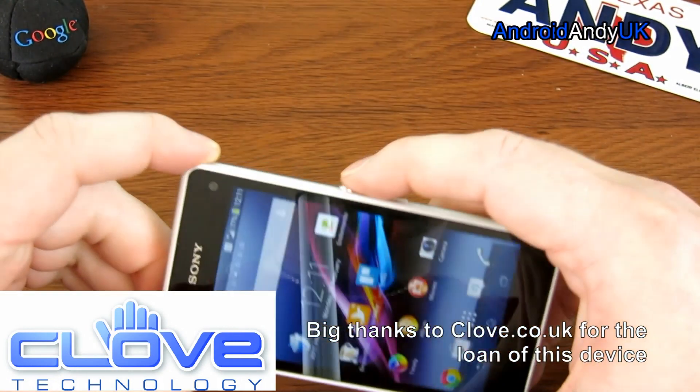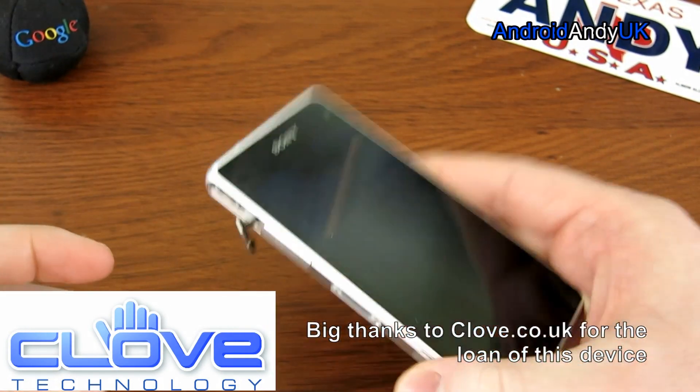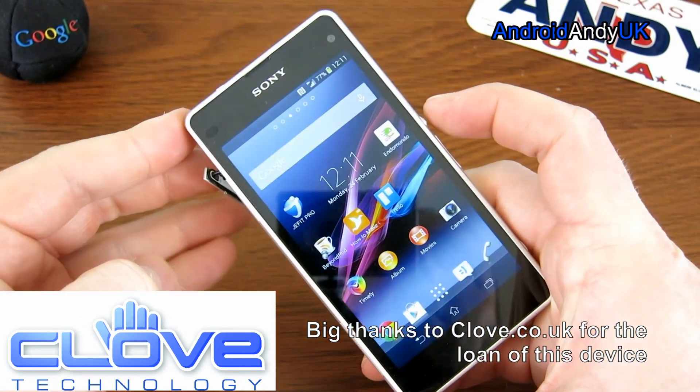It is waterproof. You get warnings if you've been charging your device and the flap is open, but if you're not charging the device, no warning at all.